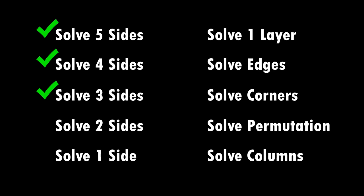Well, let's look at the rest of the challenges here. I've also solved four sides and three and two and one. You know what? I've actually completed every challenge here already. All right, that's it. See you guys next time.